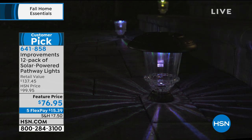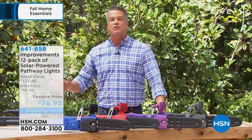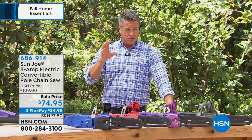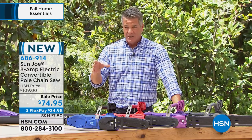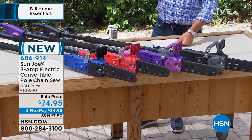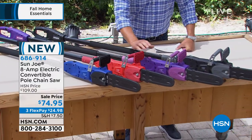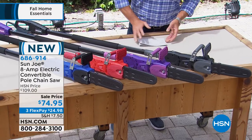Let's talk about Sun Joe. You see these guys out there — they make the best power tools and equipment. We were able to get in a very small amount, only about two or three hundred of these. It's the first time we've ever done our pole saw chainsaw in your choice of colors. I have it in blue, red, purple — isn't that awesome — and also in black.